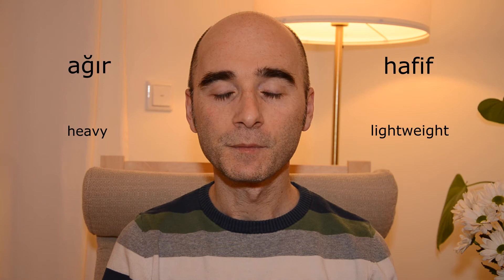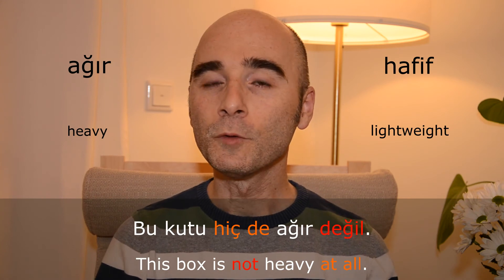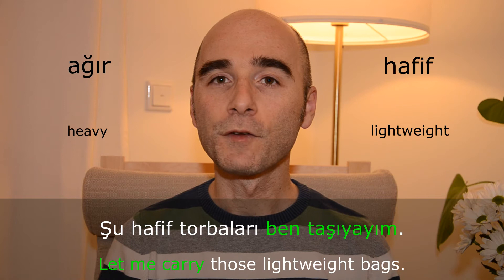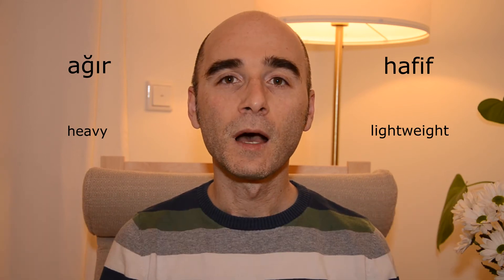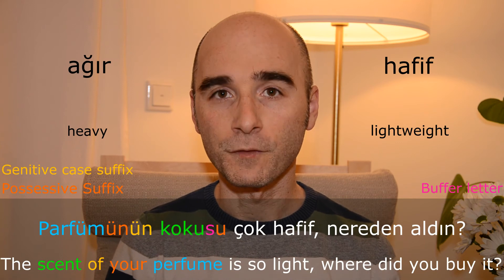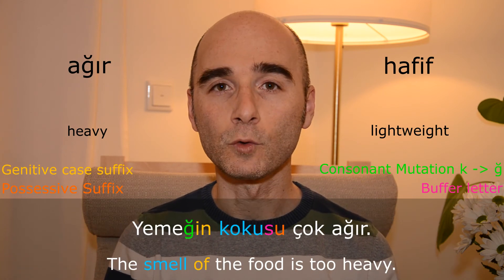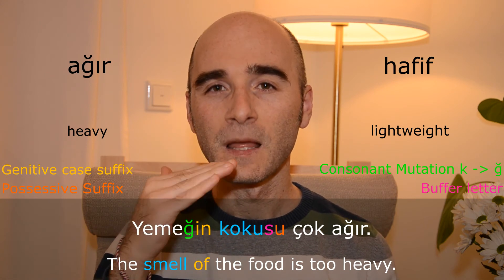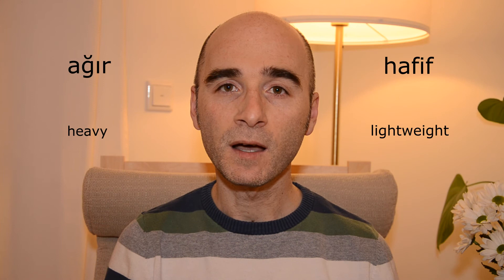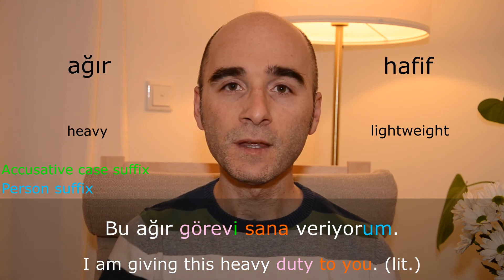Ağır — hafif. Bu kutu hiç de ağır değil. Şu hafif torbaları ben taşıyım. We use hafif and ağır for scents and smells as well. Parfümünün kokusu çok hafif, nereden aldın? Yemeğin kokusu çok ağır. And ağır is also used to describe a task or a duty. Bu ağır görevi sana veriyorum.